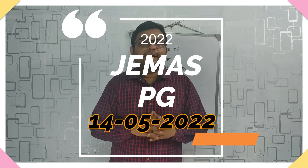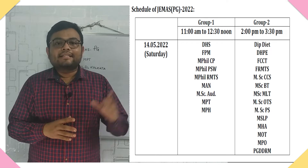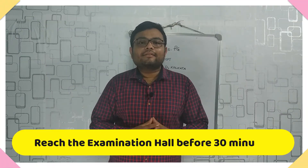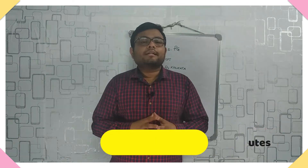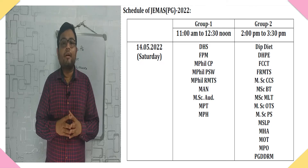In the year 2022, the JMSPG will be held on 14th May 2022. This year, 23 courses are included in this examination, divided into two groups. The MPT exam will take place in Group A from 11:00 AM to 12:30 PM, with a reporting time of 10:30 AM. The Group B exam will take place from 2:00 PM to 3:30 PM.